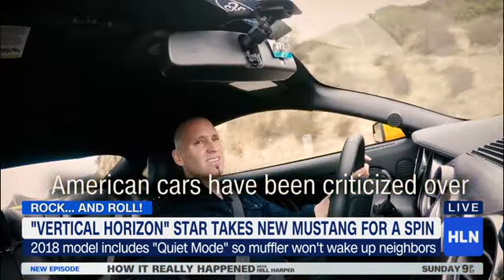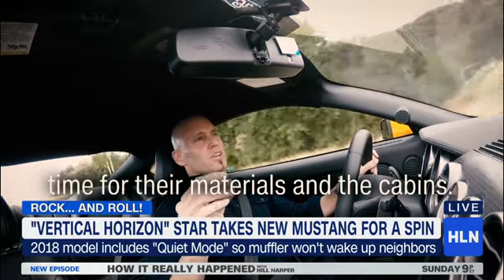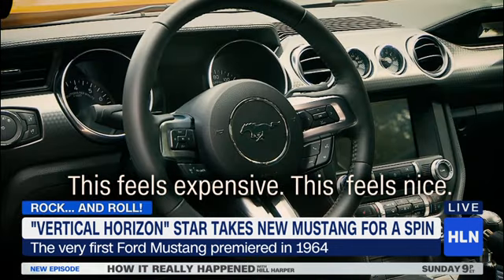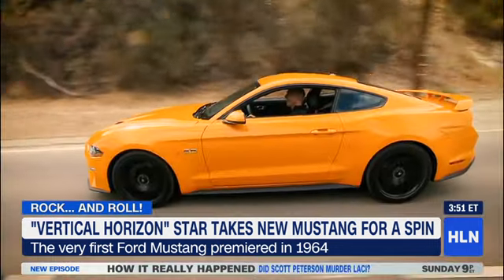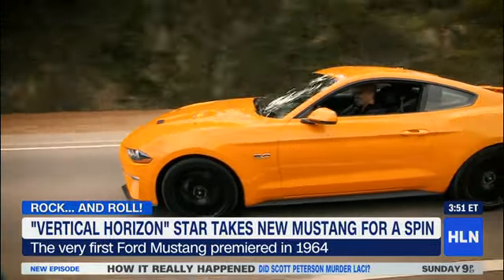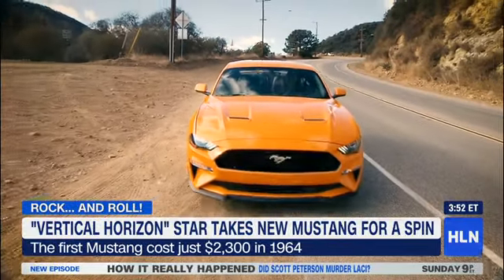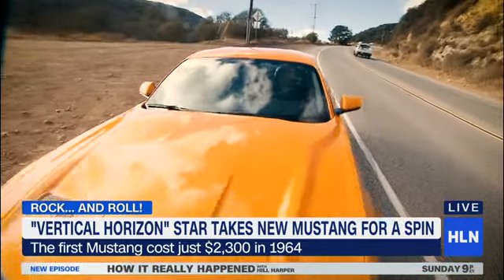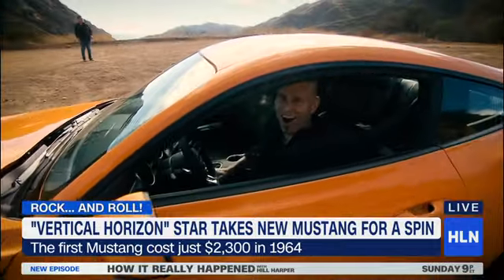American cars have been criticized over time for their materials in the cabin — this feels expensive. This feels nice. This feels expensive. Oh my God, so good! This is a beast of a car.